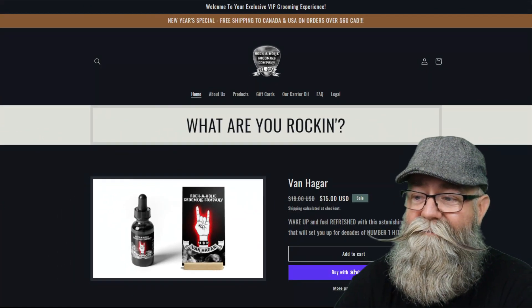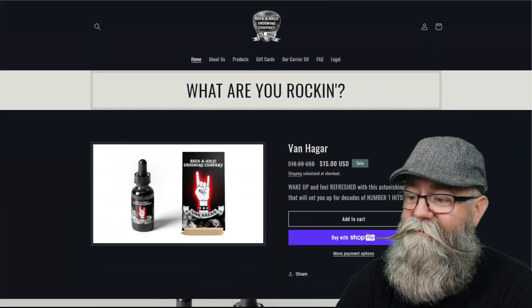We're gonna get the website like normal, talk about the ingredients, the prices, the scents, and maybe some recommendations, then we'll get into that feeling beard. So here we go — here is her main website.